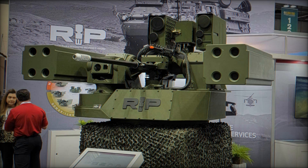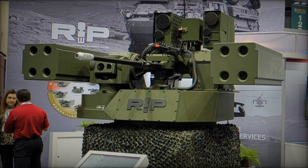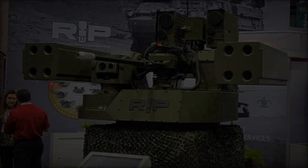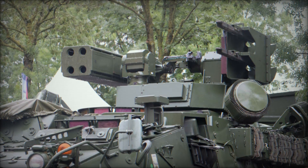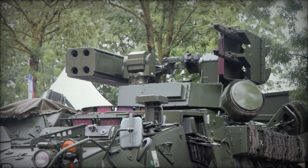At the AUSA 2024 exhibition, Moog Inc. demonstrated the impressive capabilities of its Reconfigurable Integrated Weapons Platform, RIWP, in a series of dynamic configurations, showcasing its adaptability to a wide range of operational needs.